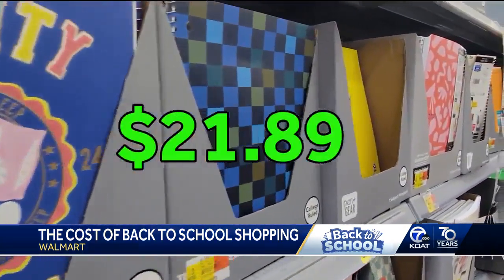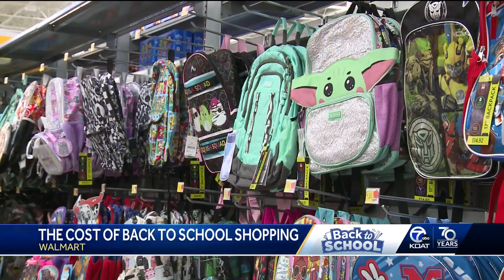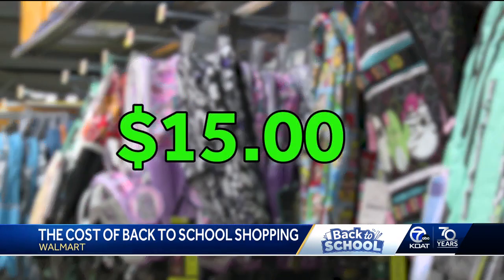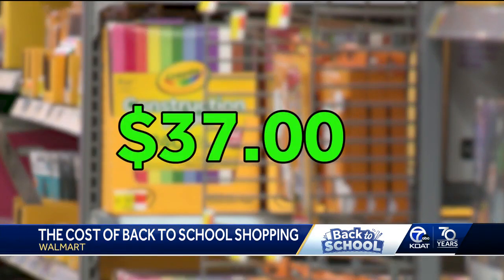The total comes to $21.89. Now if you need something to put it all in, a backpack can cost you another 15 bucks, bringing the grand total to just under $37.